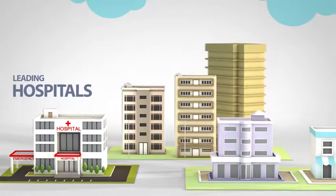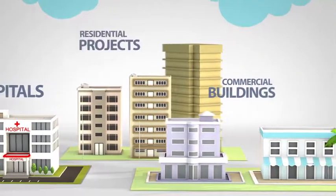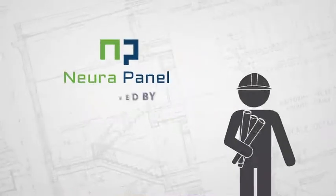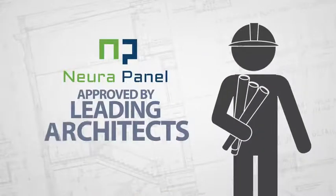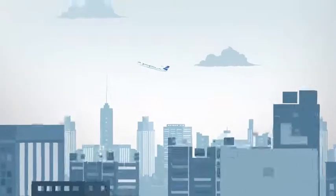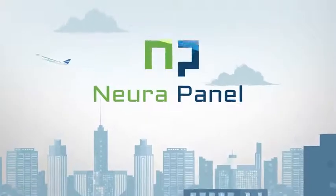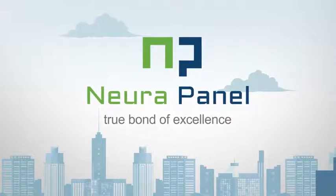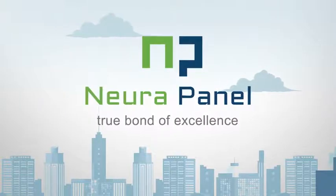With leading hospitals, commercial buildings, and residential projects already in its clients' list, Neura panel is fast gaining popularity among leading architects in the state. In the coming days, as the world will witness newer architectural landmarks rising up, Neura panel will stand tall as a leader of this change, celebrating the true bond of excellence.